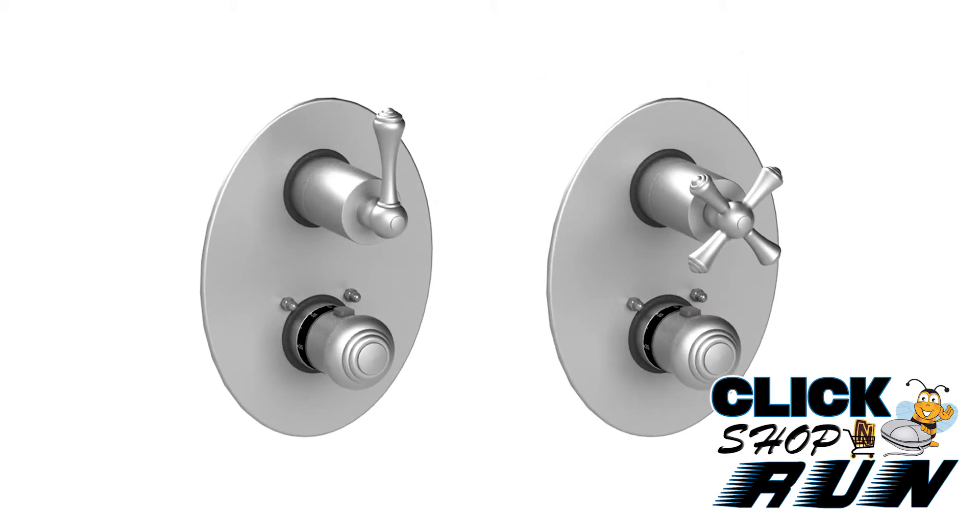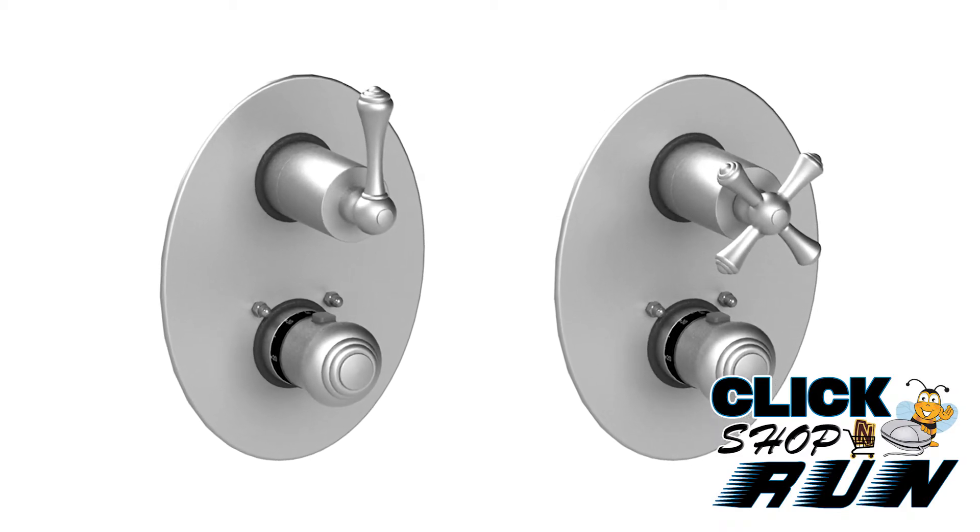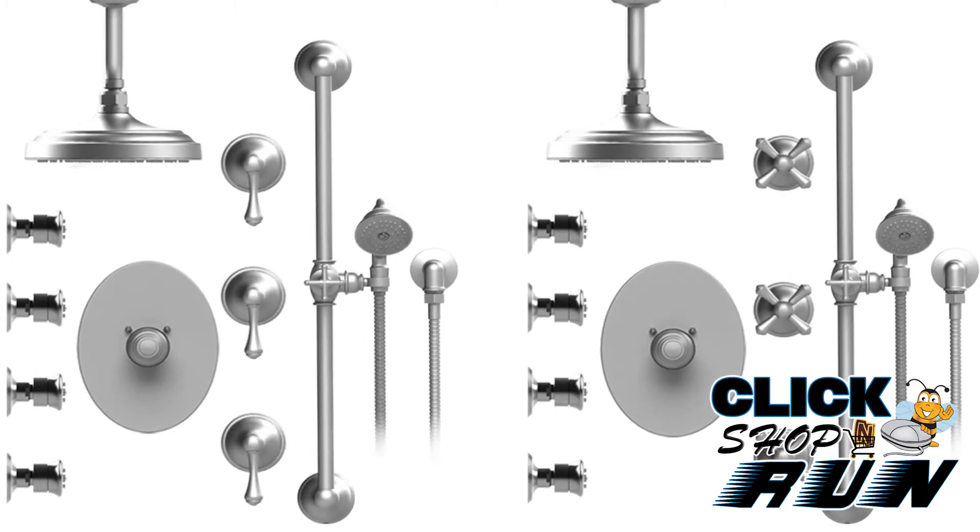Why stick with standard for your shower? You can buy a Flemish prepackaged thermostatic shower system which includes a shower head, hand shower on a bar, rain shower head, and body sprays.